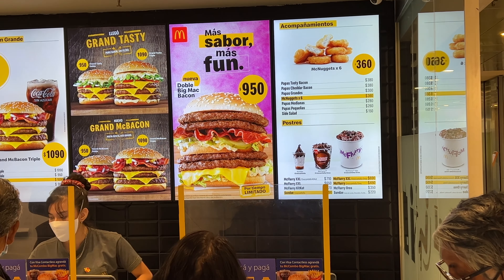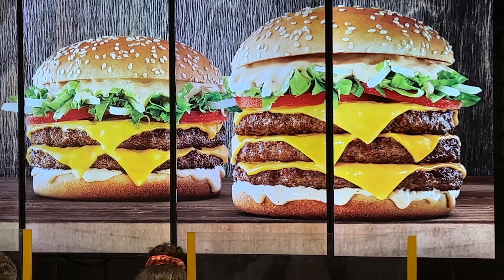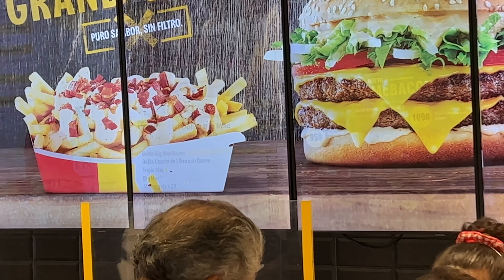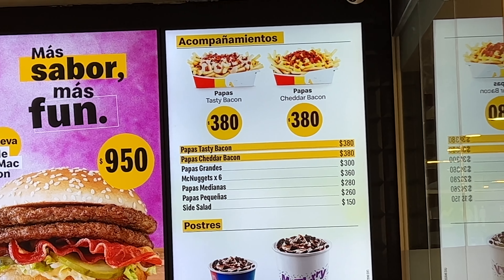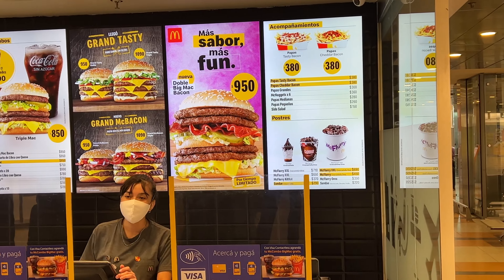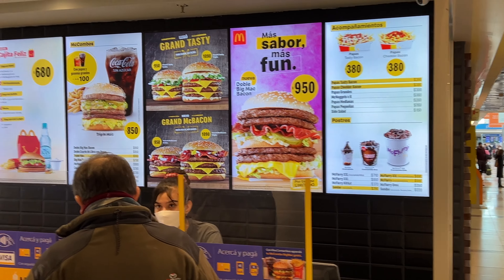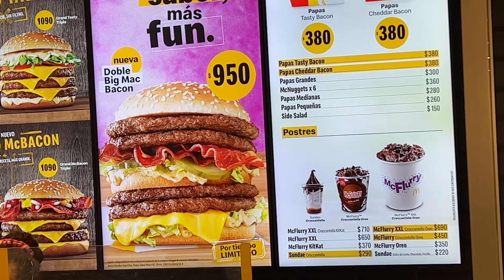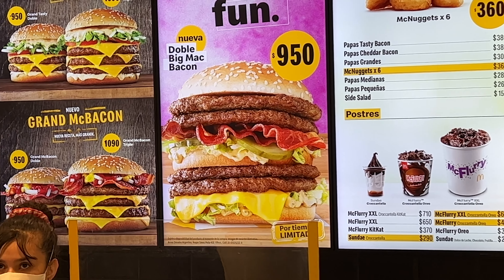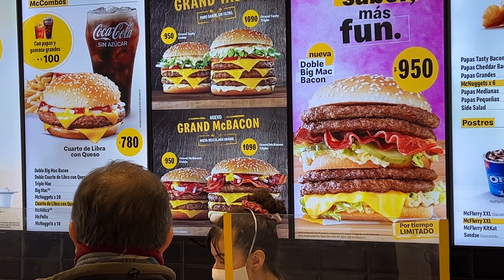Saber Mas Fon — don't know what that means either — but that sandwich in the middle looks ginormous. It says Adubo Big Mac. And it just changed on the screen. It looks like cheese fries to the left with bacon on top. I think that is the Papas Tasty Bacon and the Papas Cheddar Bacon. I'll go for one of the Grand Tasty meals. I don't know which one I want, but it's tempting — Grand Tasty or the Dubo Big Mac and Bacon. The Grand Tasty Dubo looks kind of appealing, and I might just do that.